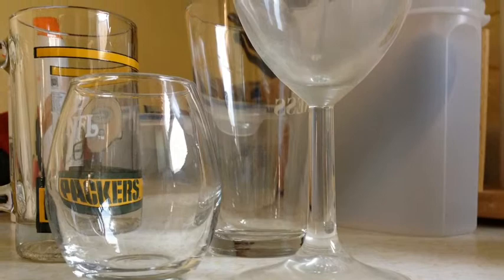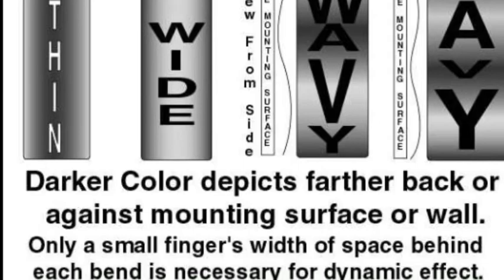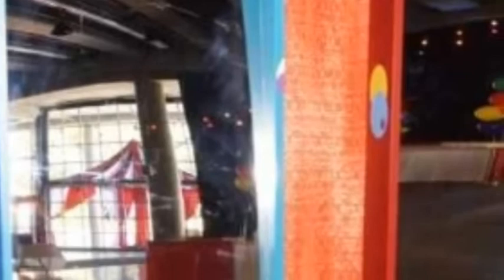Now, let's look at a funhouse mirror. Funhouse mirrors differ from normal mirrors because funhouse mirrors bend, twist, bulge, and fold. The angle of a funhouse mirror determines exactly what kind of distortion is created. These changes are caused by distortion in the way light reflects off that mirror.